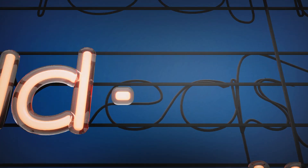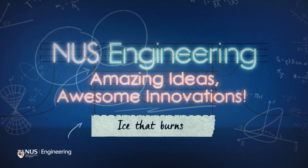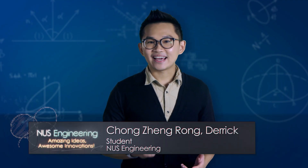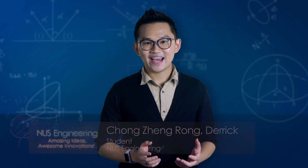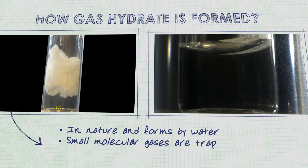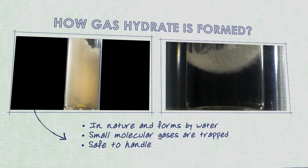It's ice that burns. Flammable ice may sound impossible, but it actually exists in the form of gas hydrates. These ice-like crystals are formed in nature by water and small gas molecules which are trapped within the hydrate structure and begging to be let out.